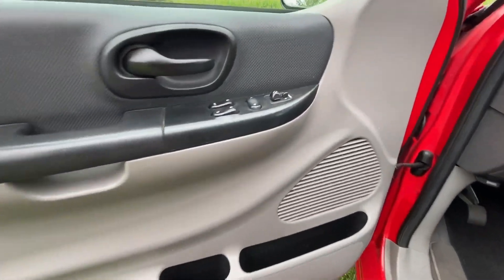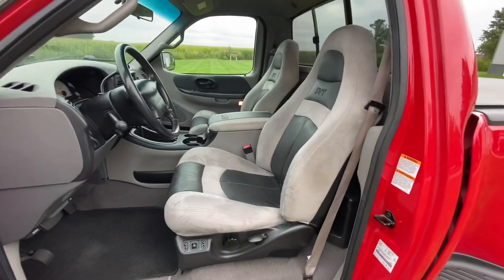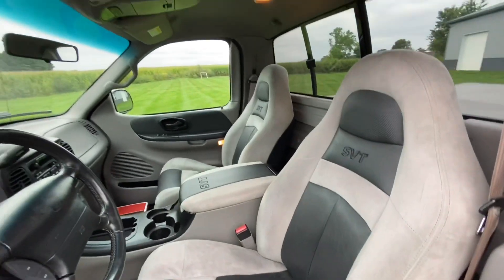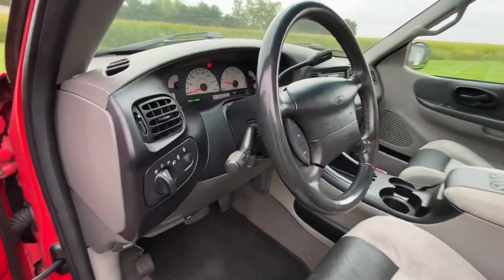The interior is in beautiful condition. You've got full power options: power windows, locks, mirrors, tilt, cruise, and power driver seat. You've got suede and leather SVT seats, a sliding rear window, and a leather-wrapped steering wheel.